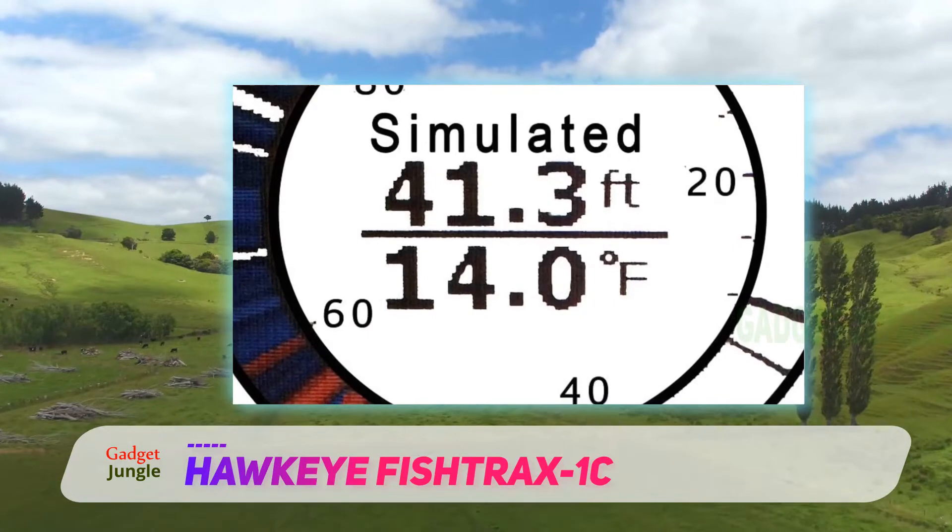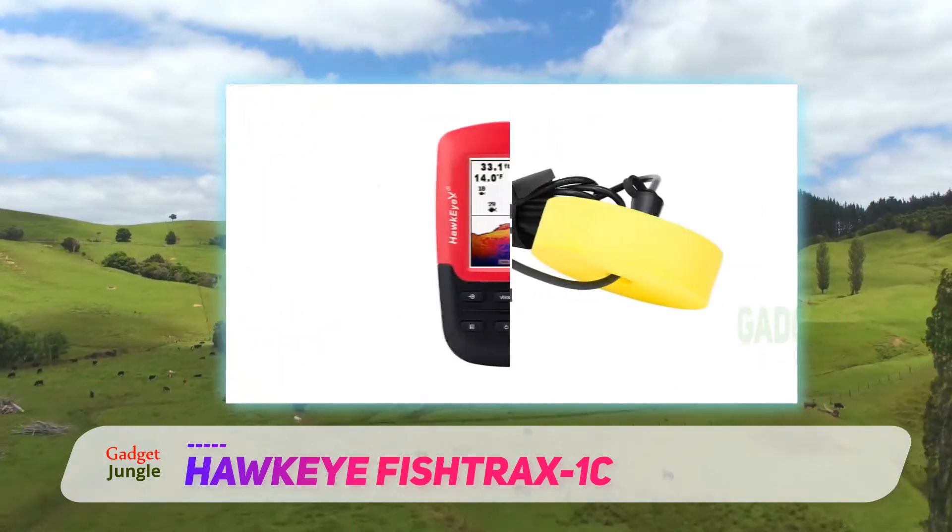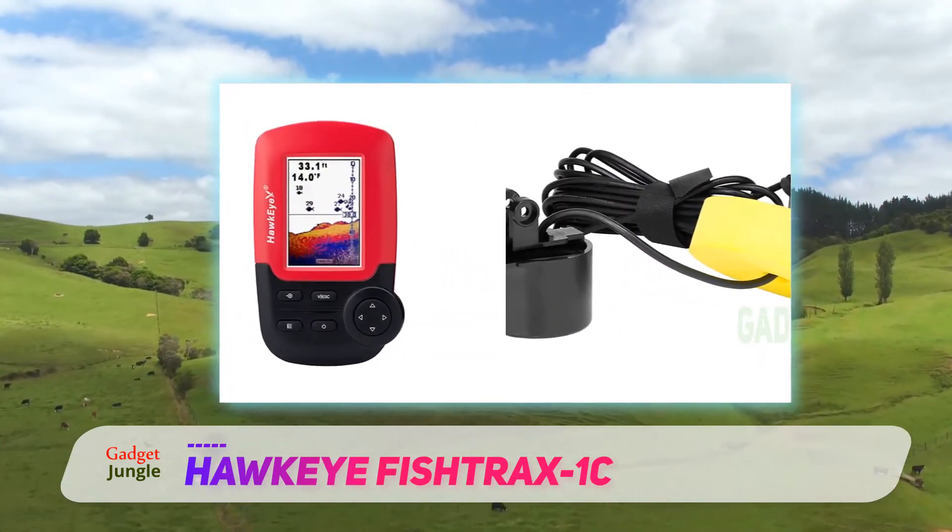The Hawkeye also offers a wide assortment of fish finder mounting options. It comes with an extender arm that makes it a great kayak fish finder.